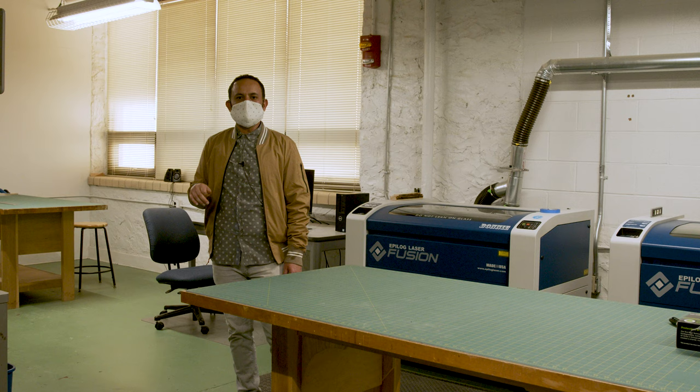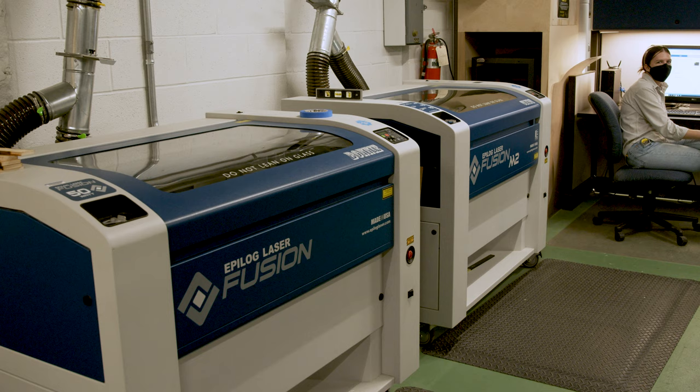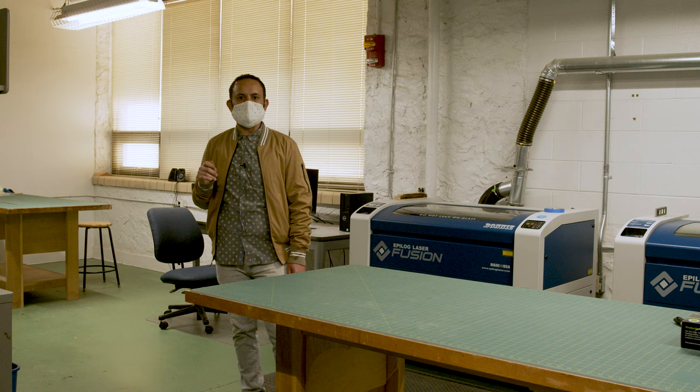Right now I'm standing at the technology lab, which is next to the common shop you just saw. What's very interesting here is you have availability to laser engravers that can also cut. We have 3D printers, and you can make an appointment with one of the lab techs who will always be willing to help you with your specific project needs.